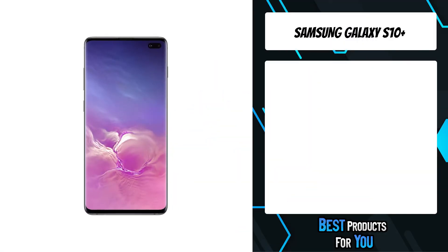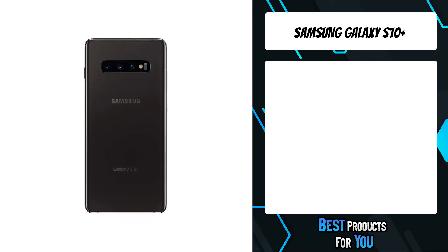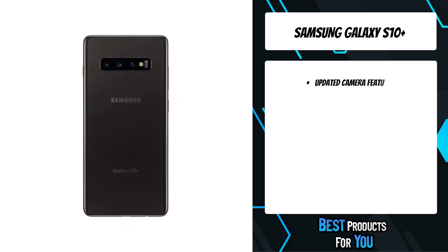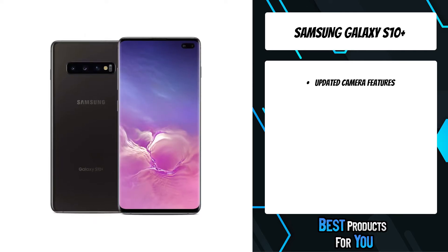The fifth product on the list is the Samsung Galaxy S10 Plus. A nearly frameless cinematic infinity display for more detail and clarity, more immersive and uninterrupted content in a slim, balanced form.